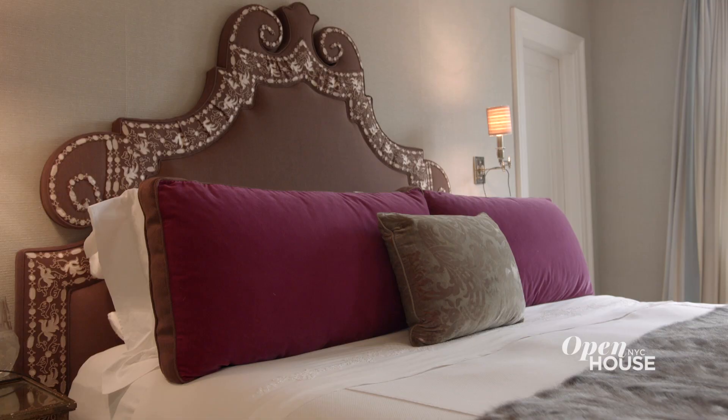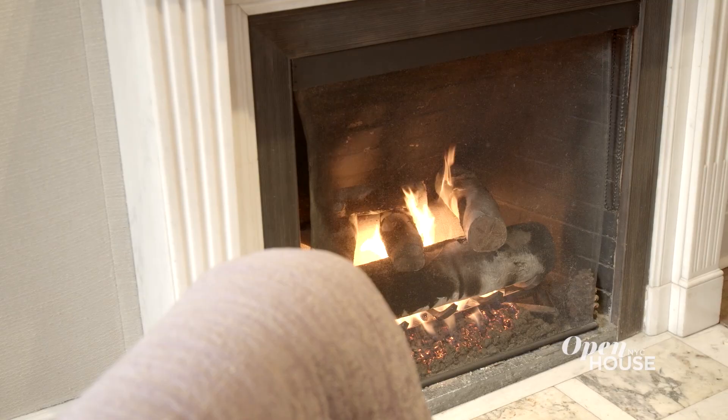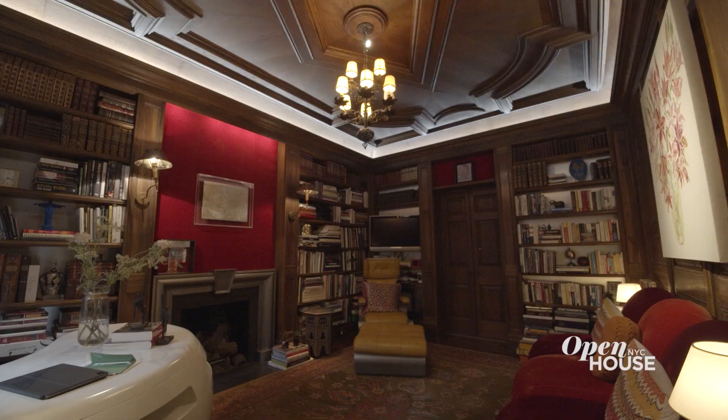Here we are upstairs in my primary suite. This primary suite has the same feeling as the living room — very peaceful — and yet another fireplace to cozy up with and the infinite views of Central Park. To keep this primary suite very cozy, I covered the wall with a beautiful light gray fabric.